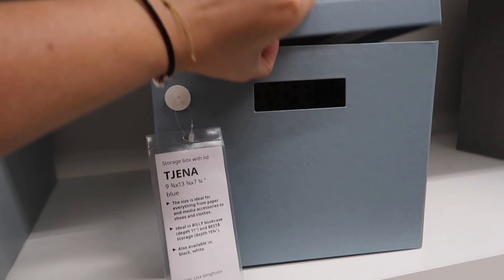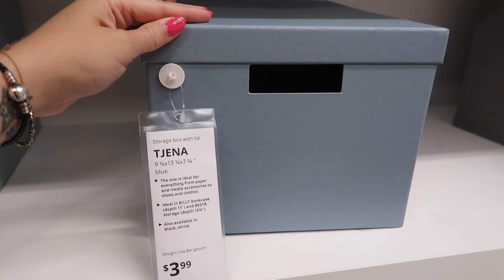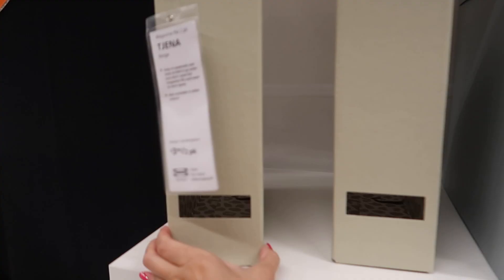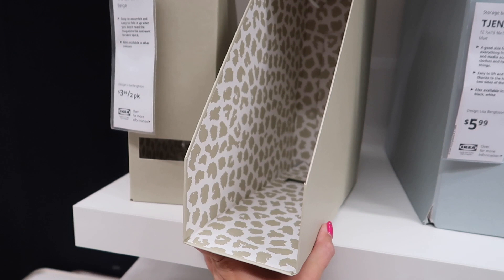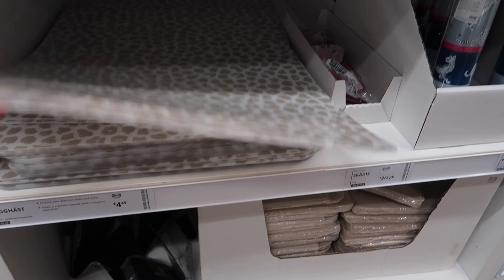I use a lot of these cardboard-based storage boxes in my home office. This blue color with the leopard print on the inside I think is new because I'd never seen it before — I thought it was so pretty. And I found this desk mat that I decided to bring home with me.